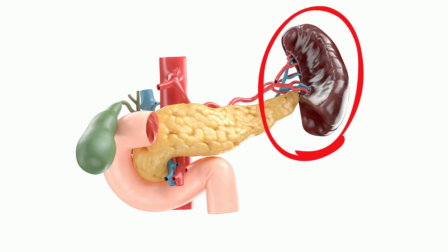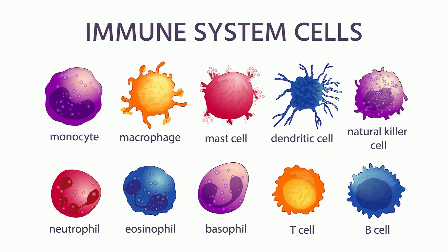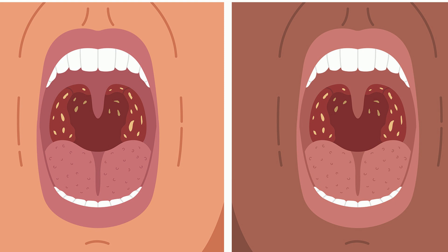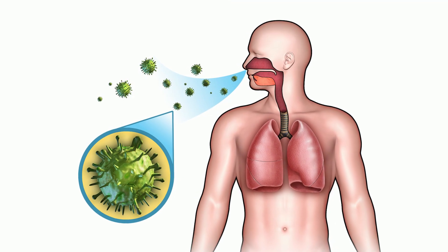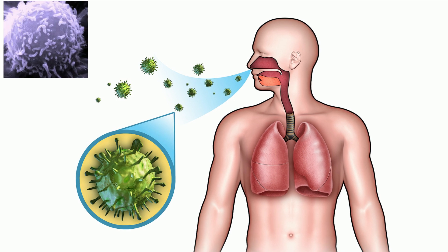Your spleen also acts as a filter and eliminates many harmful germs. In addition, it stores immune system cells, and these cells are a type of white blood cells that capture and ingest foreign invaders. The tonsils also help by capturing germs that enter the body through your mouth and nose. The tonsils contain white blood cells that destroy these invading germs.